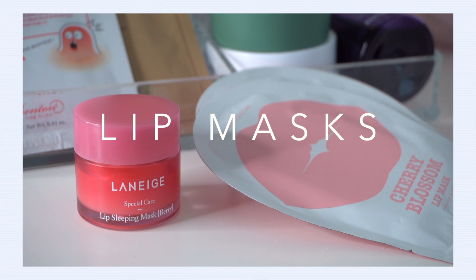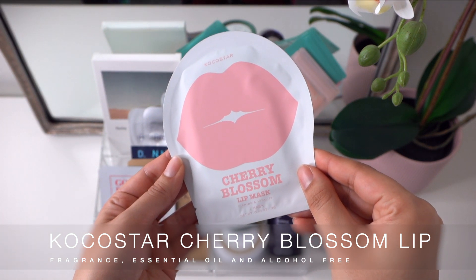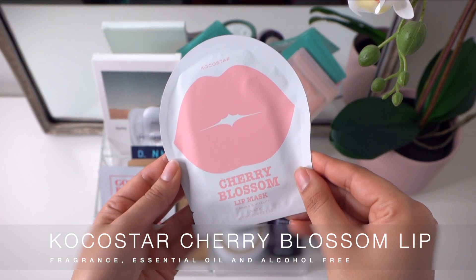Lips need love too! I have really dry lips and I rely heavily on lip sleeping masks, but sometimes I need a little extra TLC. The Coco Star Cherry Blossom Lip Mask is fragrance free with really good cling — not too slippery or slimy. When I take the mask off, my lips feel nice and plump, and I like to top it off with Laneige Lip Sleeping Mask.